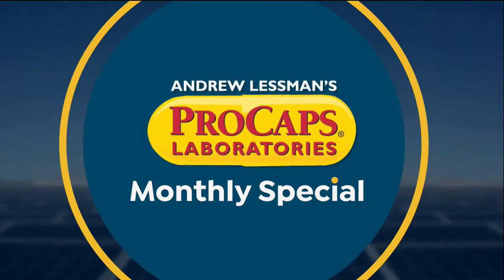Best of health. Happy New Year. Check out all of Andrew's products online at hsn.com. Just search keyword Lespin, or Andrew, or vitamins, and everything will pop on up.